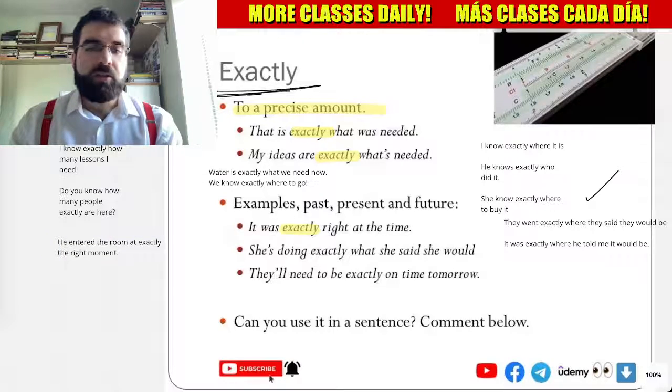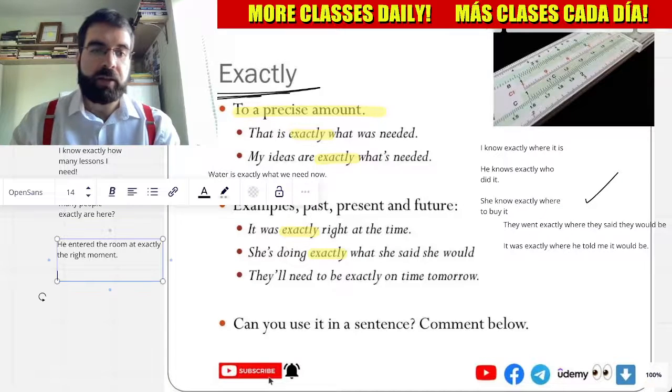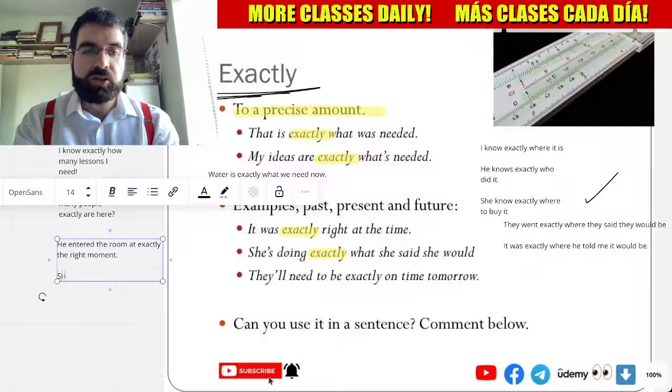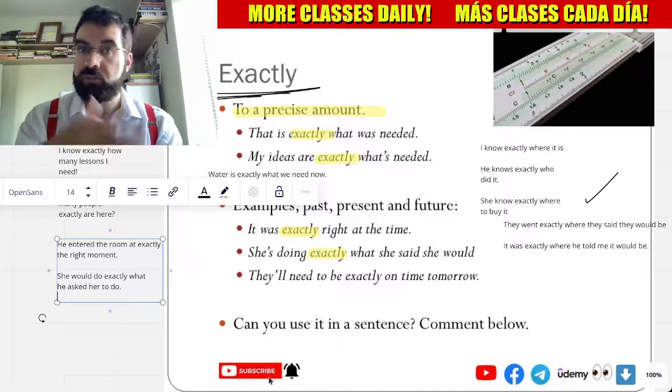She's doing exactly what she said she would do. She would do exactly what he asked her to do. Very good.